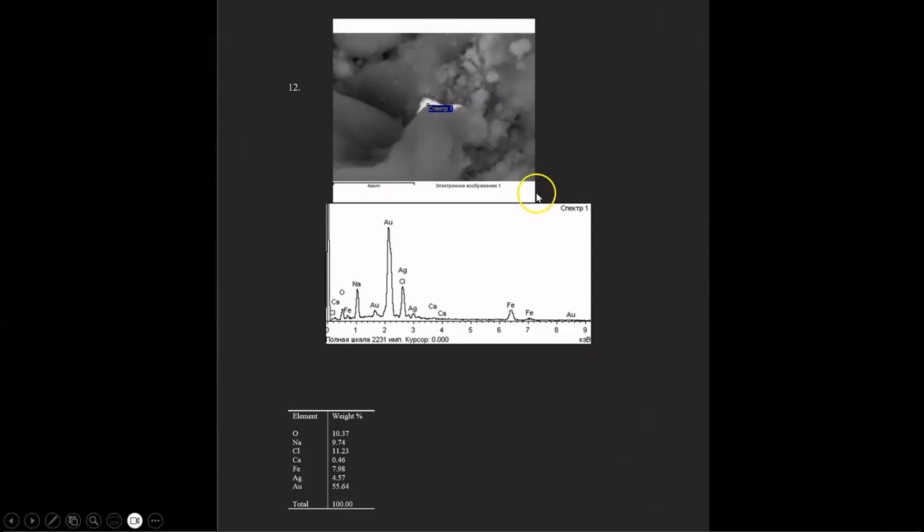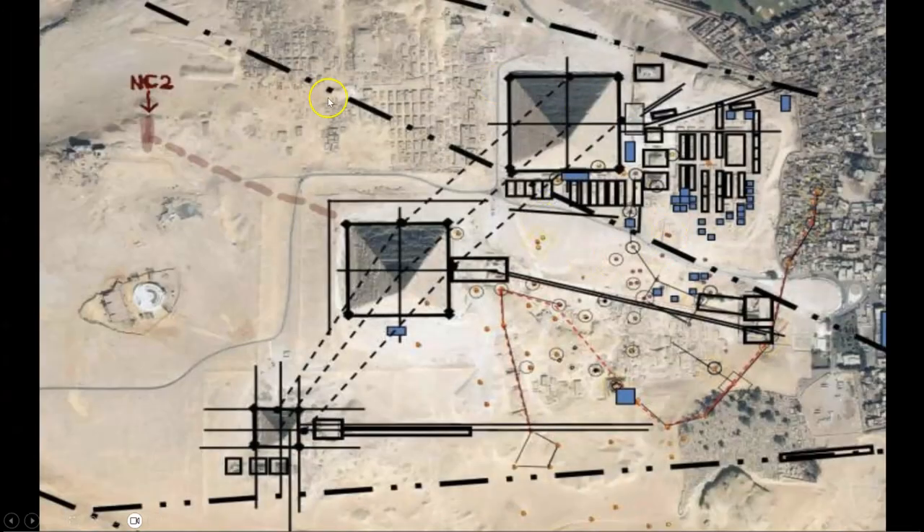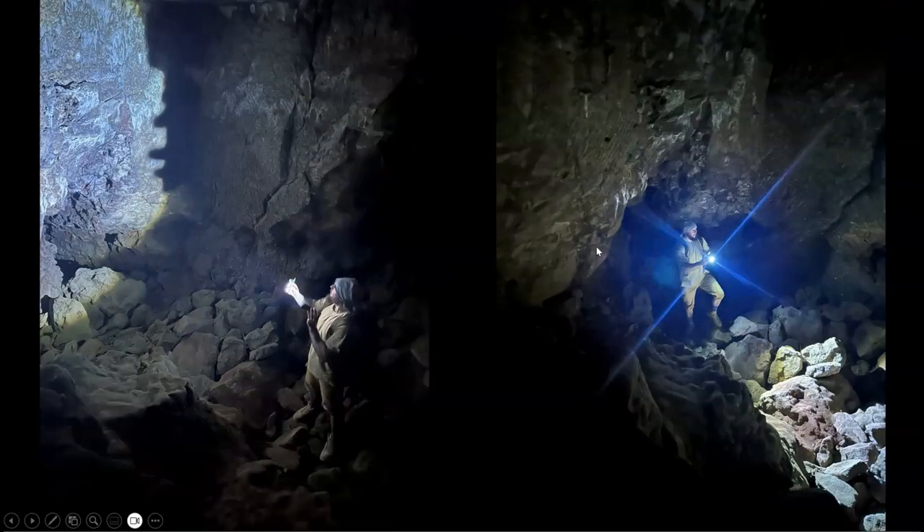What you can see above ground on the Giza Plateau is only a small fraction of the complexity of this system. And now you will get to see, firsthand, a glimpse into the subterranean underworld below the Giza Plateau — the metal ore mining tunnels known as the Tomb of the Birds.